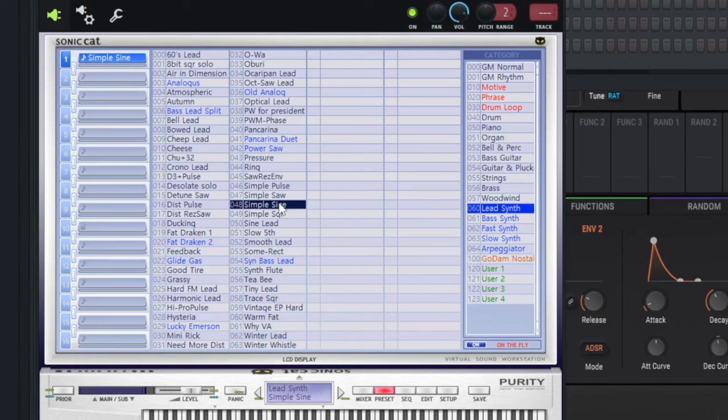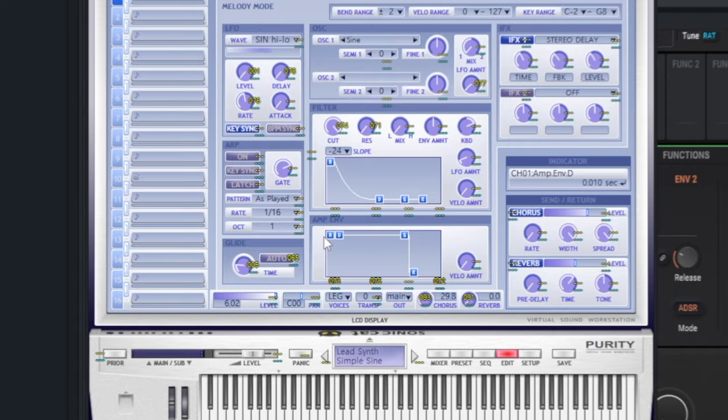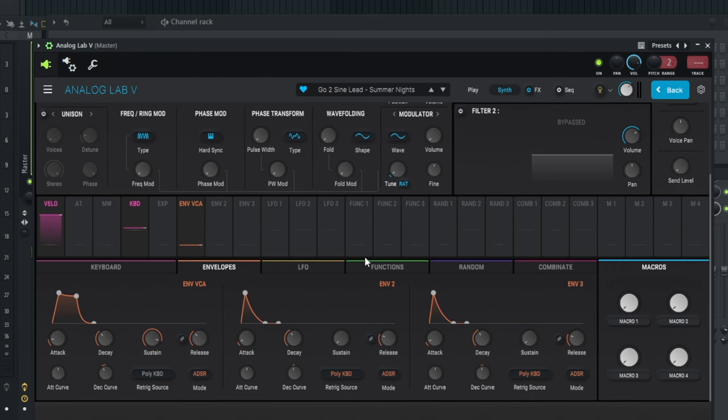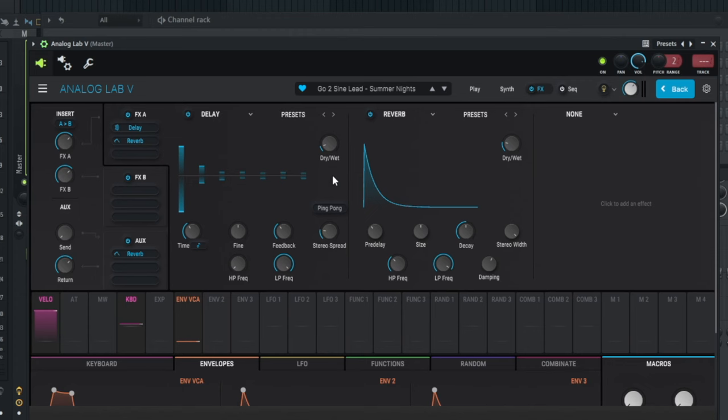A lot of other sine lead presets have an issue with the attack that people don't know about. For instance, if we open up Purity and click on the one everybody likes to use, you can hear that click. Usually people go to Edit, then the amp envelope, and drag the attack to the right to get rid of it. I just prefer to have things as quick and efficient as possible, so I baked in the fix and also added delay and reverb so it sounds good right off the rip.